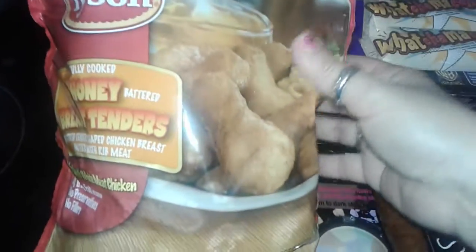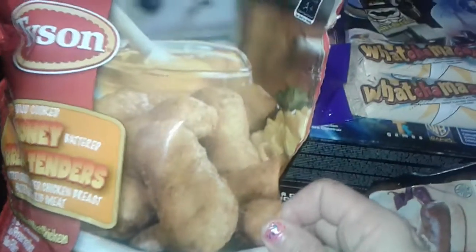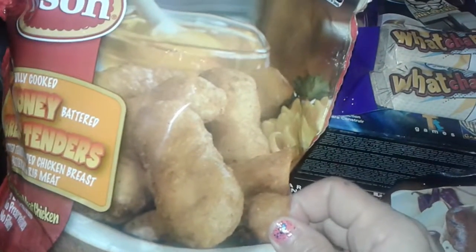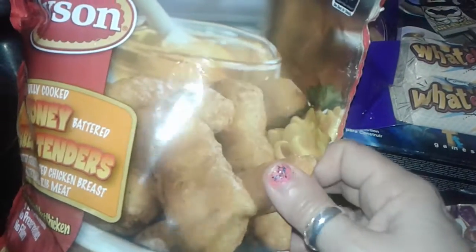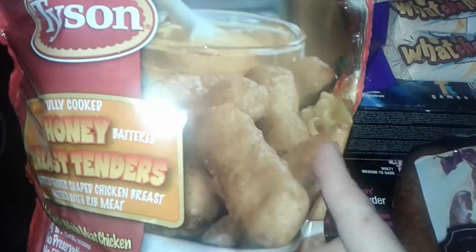The very first thing I picked up was this big bag of Tyson honey breast tenders. These are fully cooked chicken — they're really good, has a light batter on it. I like to heat these up with something fast on the side when I'm in a rush for a quick meal and I don't have the time to cook.